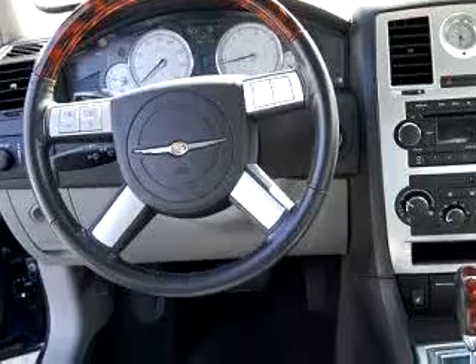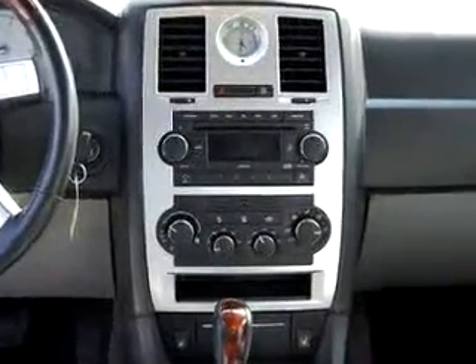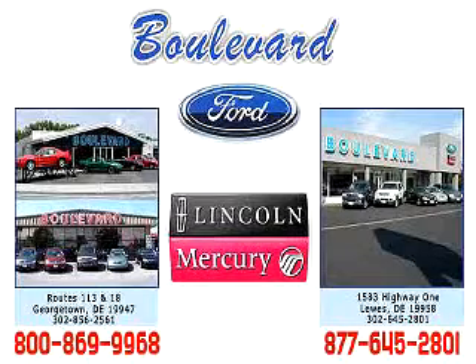Enjoy the drive and have peace of mind in this 06 Chrysler 300C. See us at Boulevard Ford Lincoln Mercury today. Thanks for visiting us online. We hope to see you soon at one of our two convenient locations, in Georgetown and at the beach in Luz.